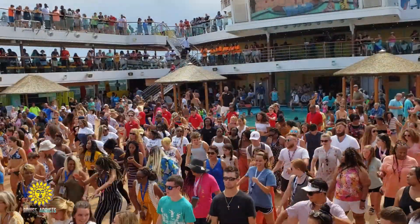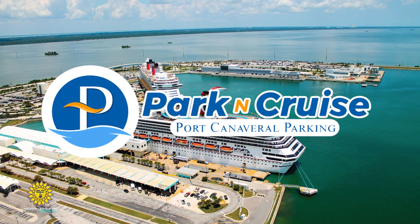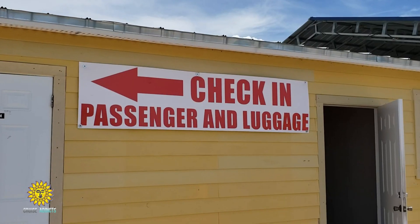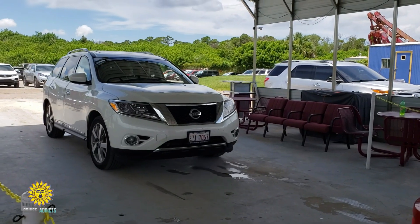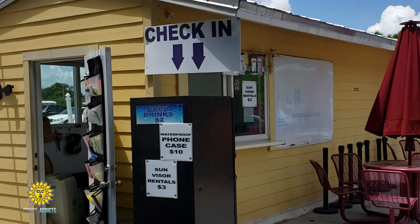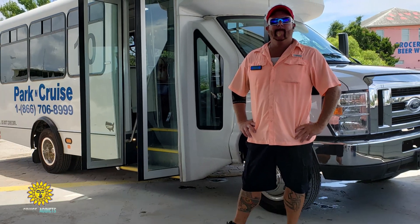Before your Port Canaveral cruise begins, be sure to look up Park & Cruise Port Canaveral Parking. Park & Cruise makes parking easy and affordable. All you do is pull up, check in, and before you know it, you and your bags are on your way to the port.